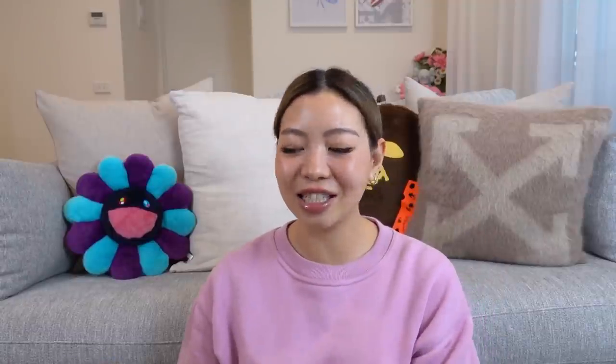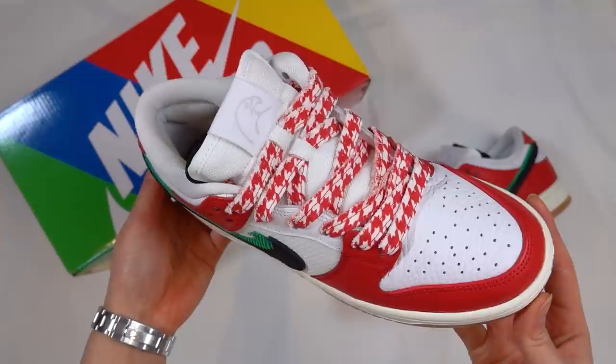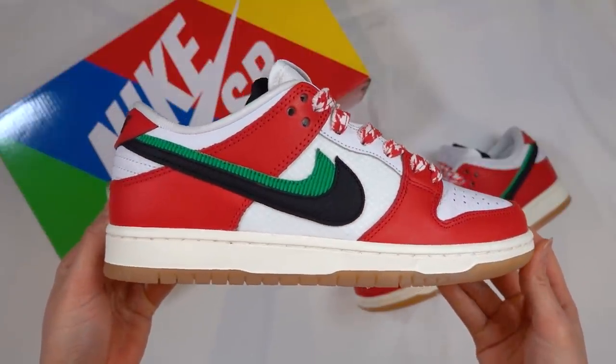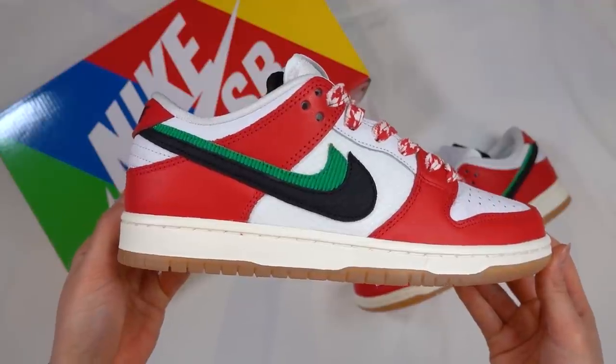You guys can see that it is a pair of Nike SB Dunks — the Habibi Dunks. I actually won the raffle at LoFi, so I got these for retail, which I'm super happy about. I haven't had much luck with any Nike SB raffles this year. The only other raffle I won would be the Taduncans, which is also from LoFi. So LoFi, thank you. Those are the only two pairs of Nike SBs that I got for retail.